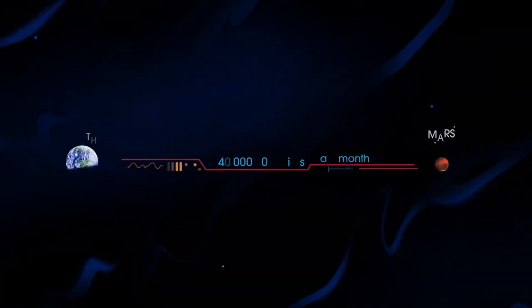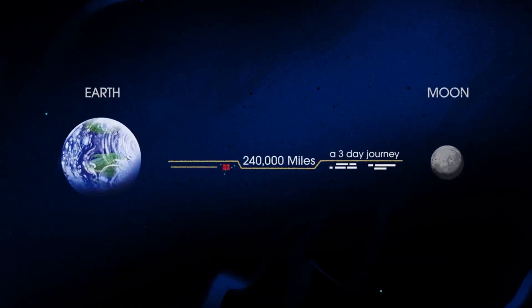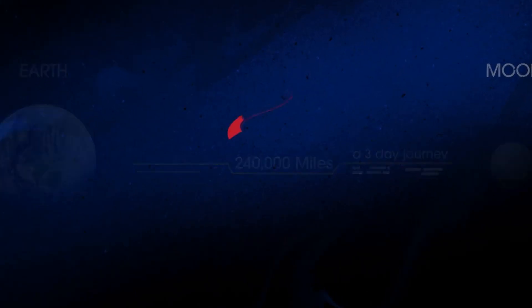In short, everything we must be able to do here, we must first do here. So, what will an Artemis mission look like?